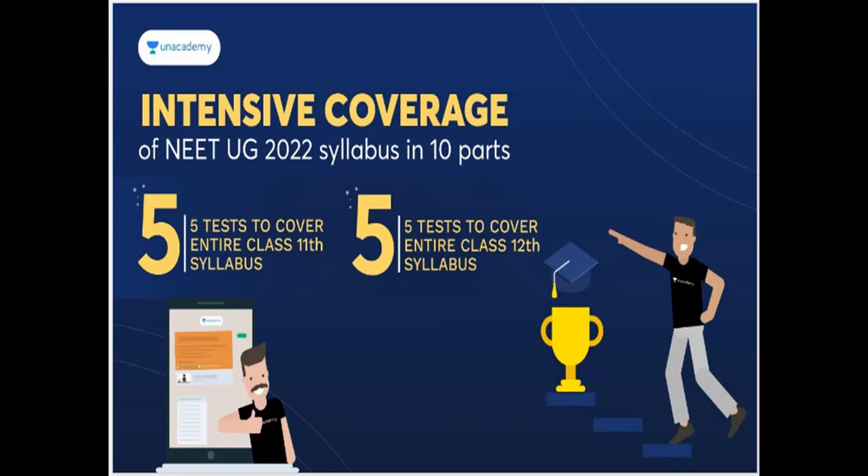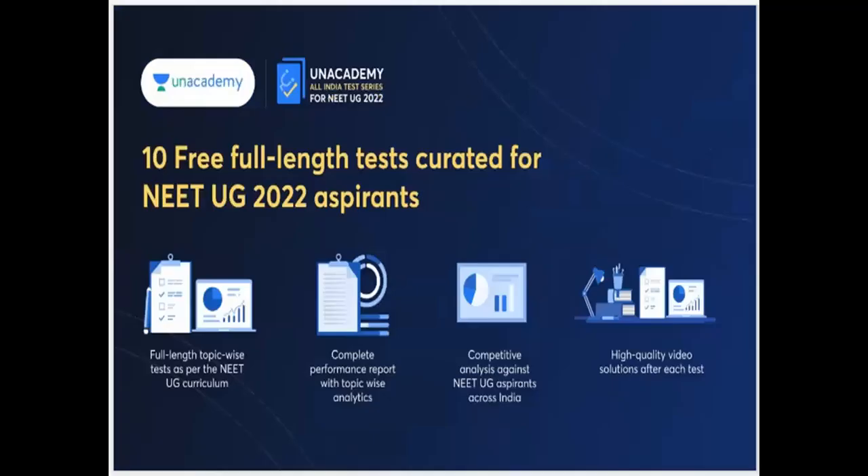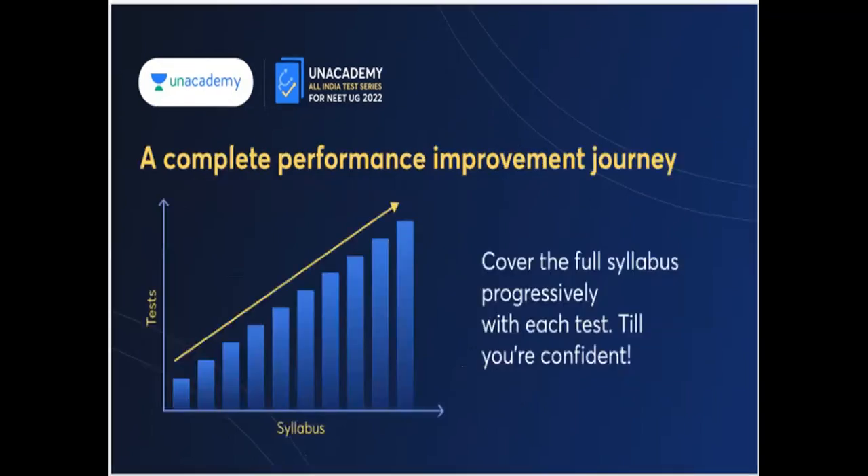Some chapters are easier and some are more complicated. For example, in Plant Physiology and Human Physiology, some chapters are more complicated. You can approach it topic-wise. You will get an analysis of the free full-length test, both length-wise and topic-wise.